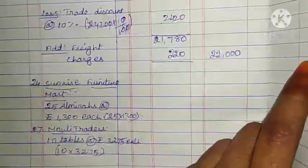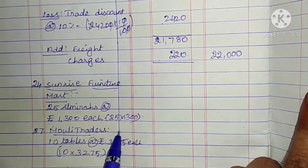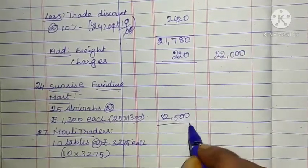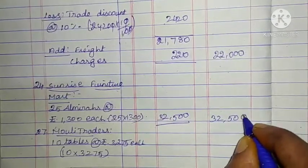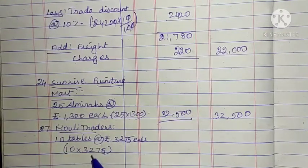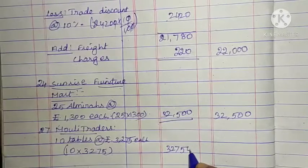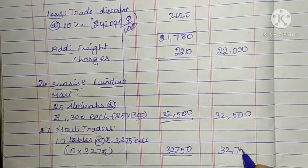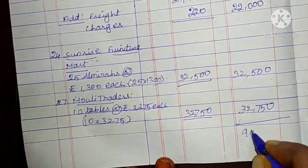Next supplier: Sunrise Furniture Mart. 25 Almiras at the rate of Rs. 1,300 each: 25 into 1,300 = 32,500. Last entry: Maoli Traders, 10 tables at the rate of Rs. 3,275 each: 10 into 3,275 = 32,750. Purchase book total amount: 90,250.